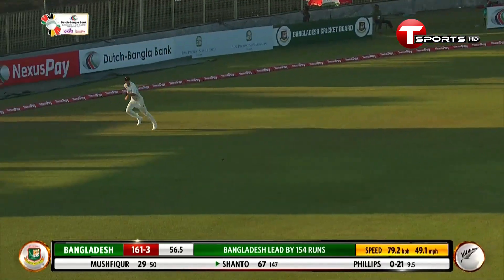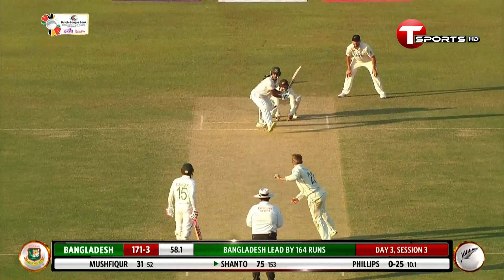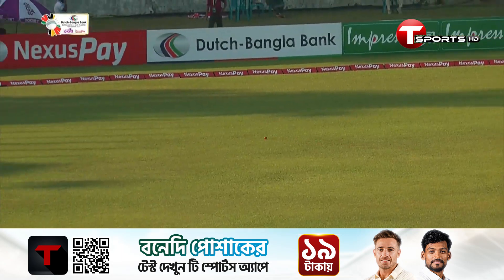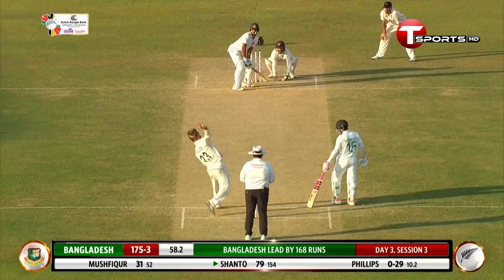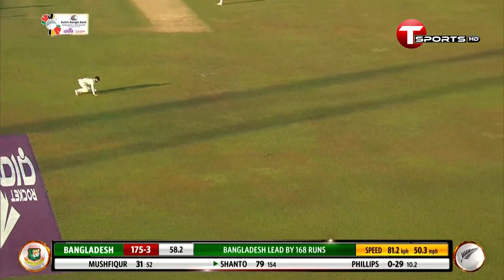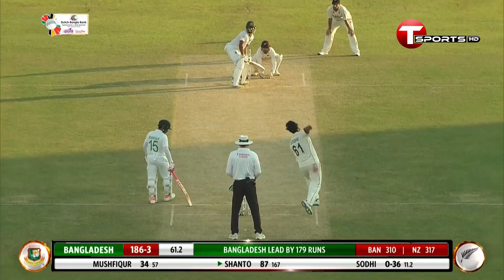What a square slap! The chase is going to be futile. That'll run away for four. Lovely shot. Absolutely top class.